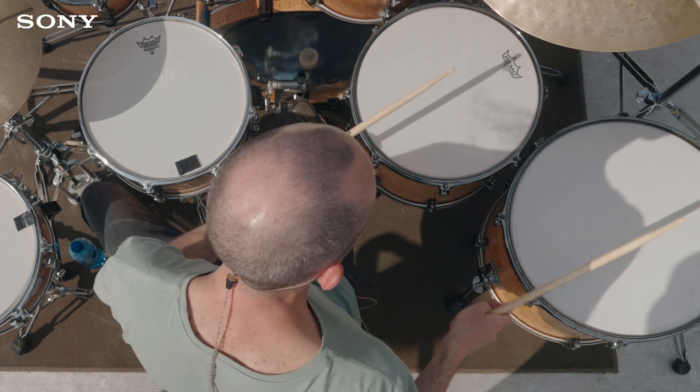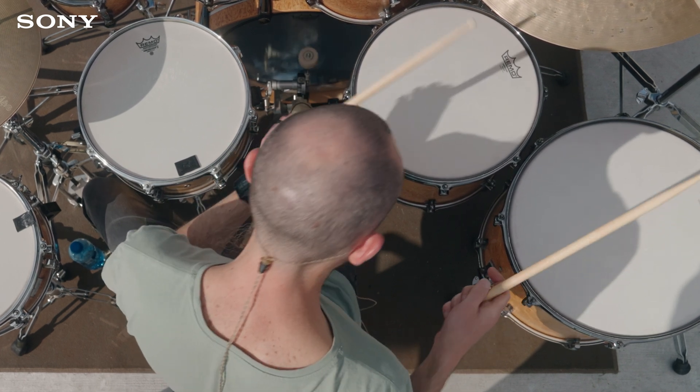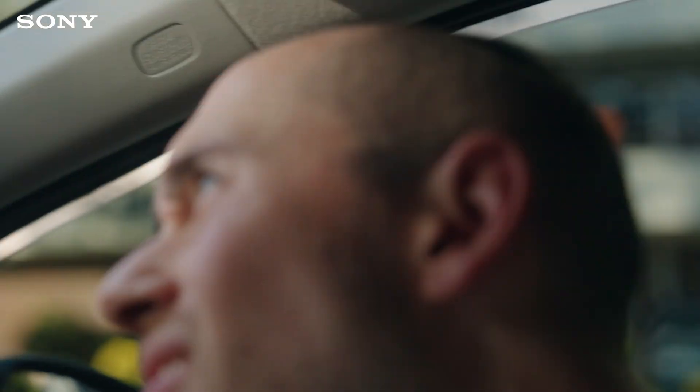We also recorded the drum beats used in the opening sequence here, which we aptly labeled Jumanji drums — which, if you haven't guessed it yet, is where I got inspiration for the film.